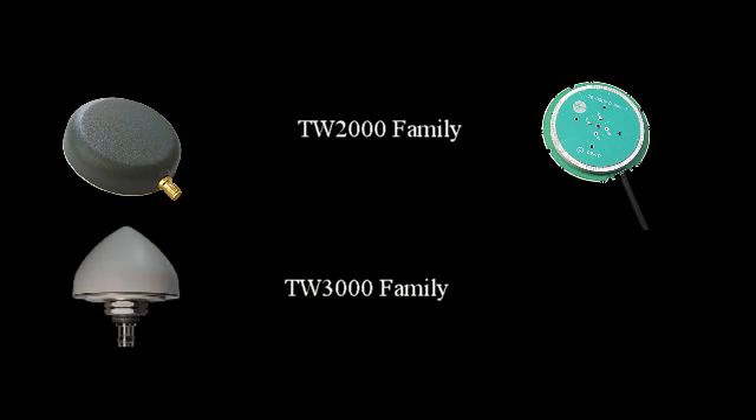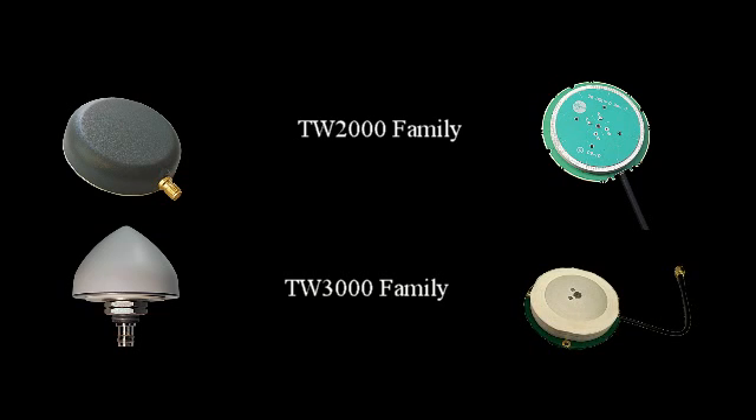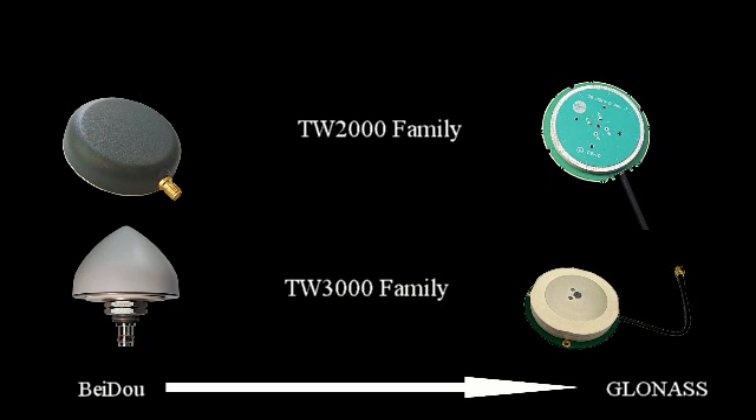Talisman has developed a family of economically priced, flexible designs in both housed and embedded formats. These antennas have the bandwidth to cover 1, 2, 3, or 4 constellations, all the way from BEIDOU B1 to GLONASS G1.